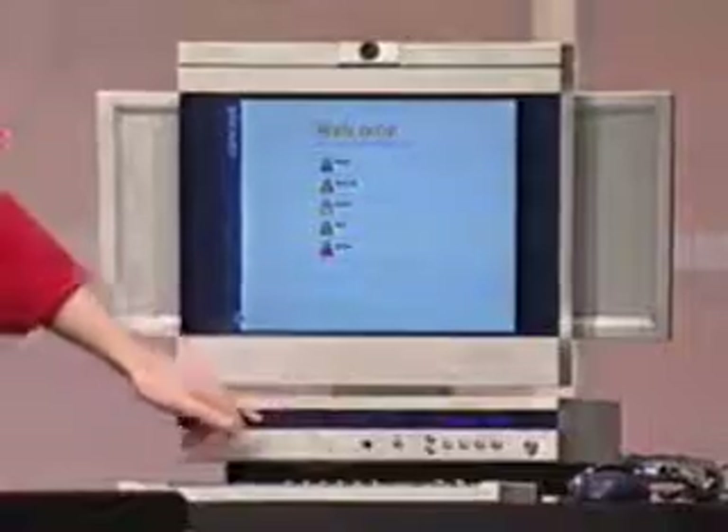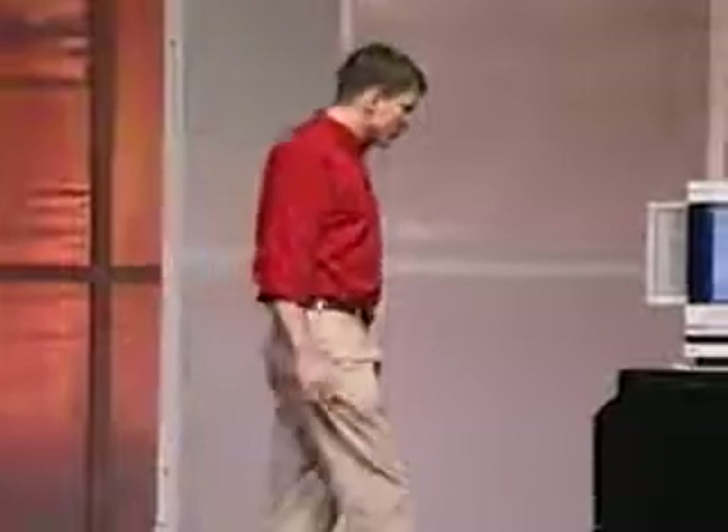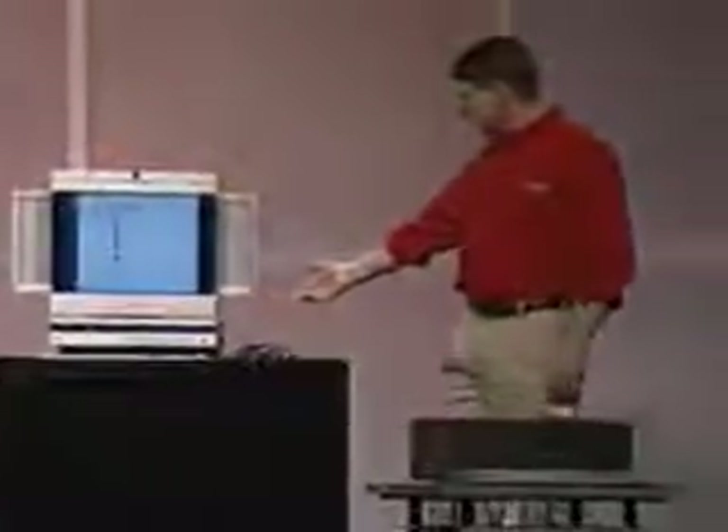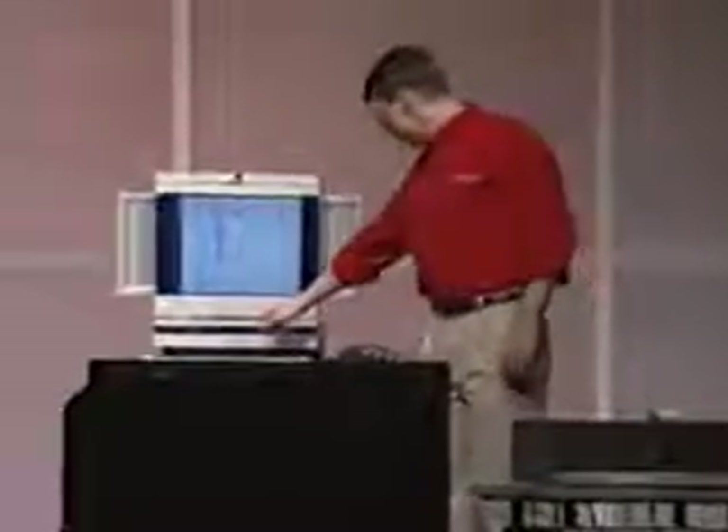On the front, you'll notice we've got a combination DVD-ROM CD-RW storage device, eliminating the need for floppies. In addition, in Whistler, we've added support for CD-R and CD-RW into the operating system, so you can drag files over to a CD-R just like you would any floppy and burn them for your friends. Of course, you have USB and IEEE 1394 ports right here on the front.